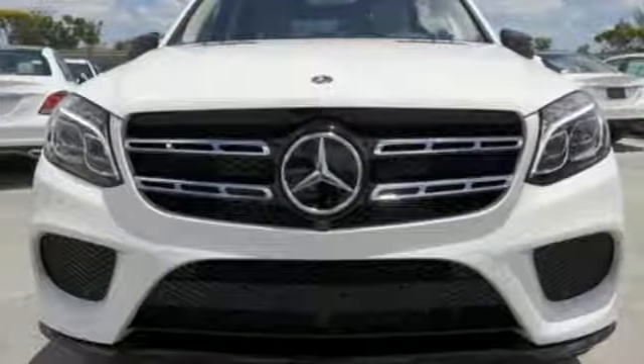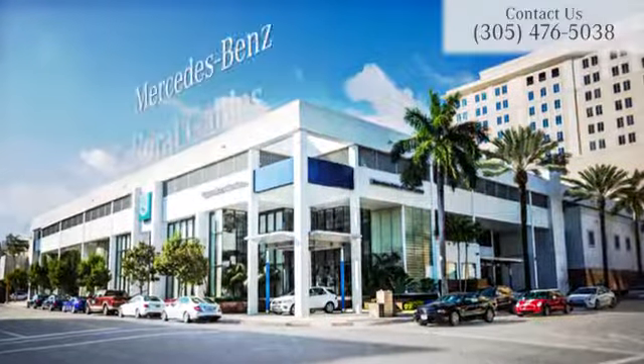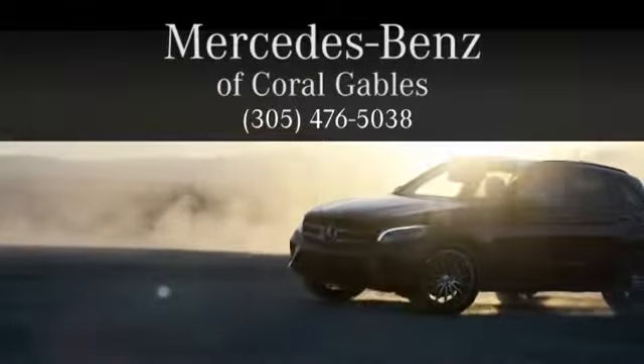Take this GLS for a test drive today. At Mercedes-Benz of Coral Gables, we look forward to your visit and deliver excellence at every mile.